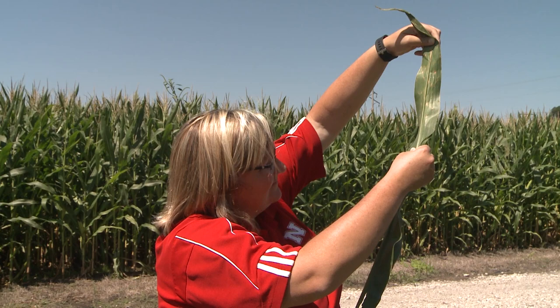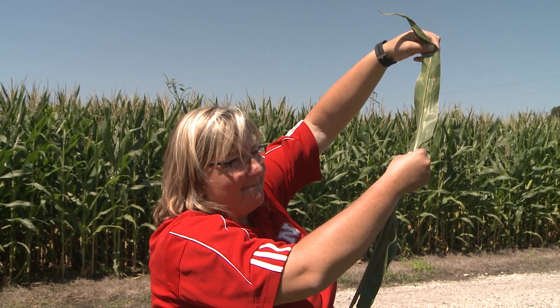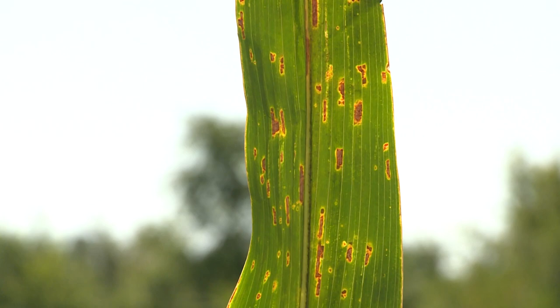Tamara also cautions producers to be mindful of other fungal diseases in their cornfields such as gray leaf spot. But don't confuse gray leaf spot with bacterial leaf streak — the latter can't be treated with a fungicide application.